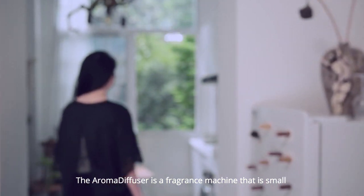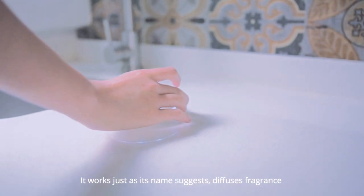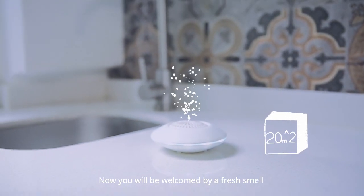The aroma diffuser is a fragrance machine that is small and elegant enough to blend into any environment. It works just as its name suggests, fuses fragrance and ensures that it reaches every corner of your room. Now you will be welcomed by a fresh smell any time you walk into a space.